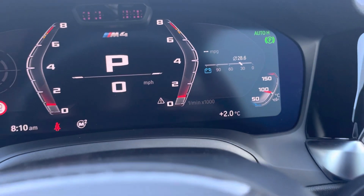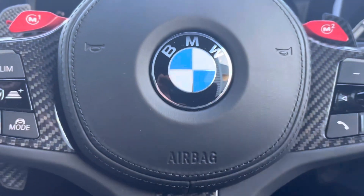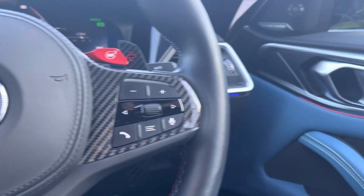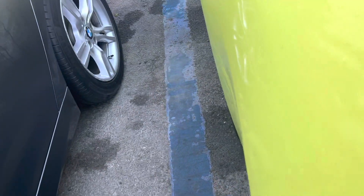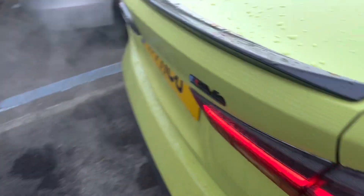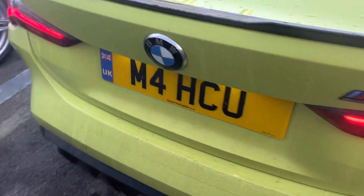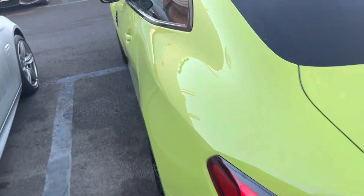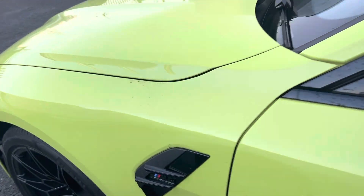All in all it's been a fabulous car to own. Let's have a look at the outside. The car's been great — it's a bit messy at the moment. I didn't have the carbon pack when I bought it, just went for the standard options.